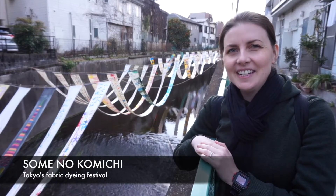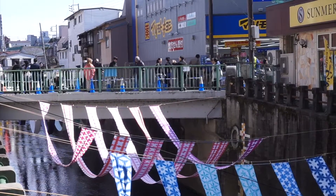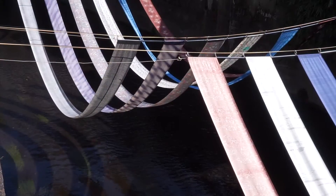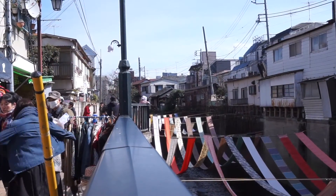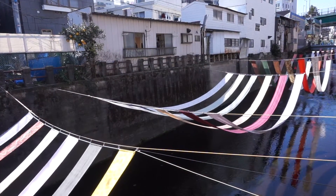Welcome to the Somenokomichi. The Somenokomichi is a three-day event held in late February showcasing traditional Japanese textile dyeing techniques. It is held in Shinjuku's Ochiai and Nakai area, the center of Tokyo's traditional dyeing industry.